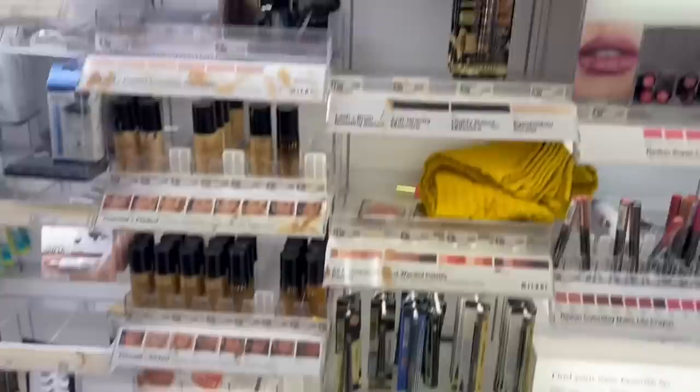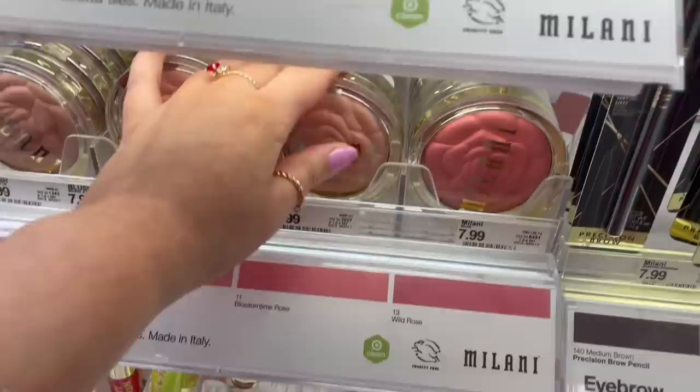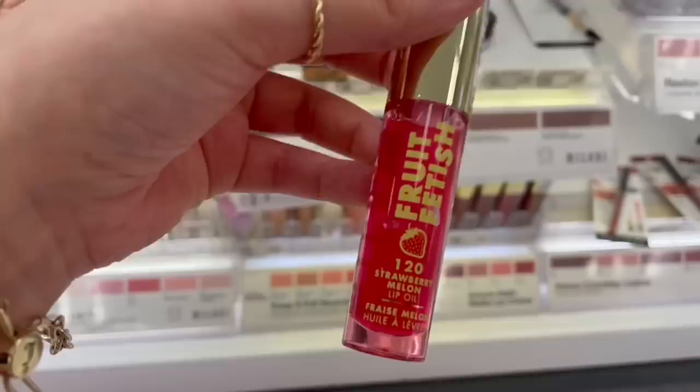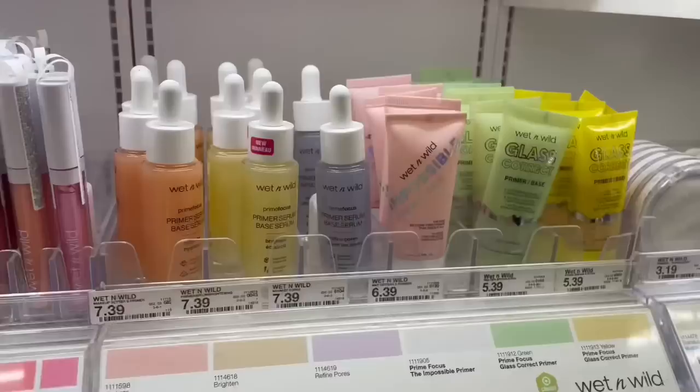Oh, right here — these Milani blushes! I feel like I used to use this in middle school, or like my grandma uses this or something. They have this color — this one's kind of bright. They also have a Chef's Kiss lip oil and a Rose Balm Transforming Lip Balm. Now we're at Wet n' Wild. I saw this primer base — they didn't have the NYX Marshmallow one that I really want to try. Every time I come here I see it, but the one day I actually come for it, it's not here. I'm very sad.